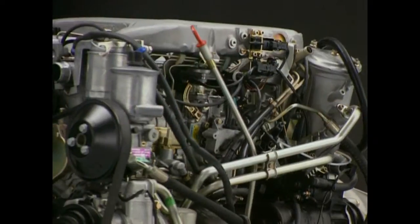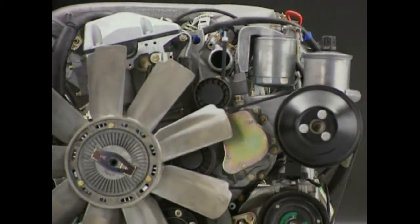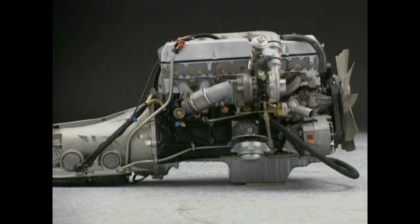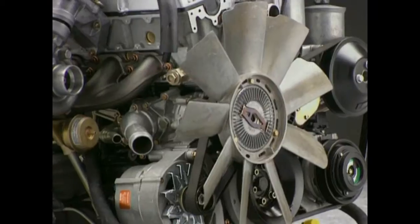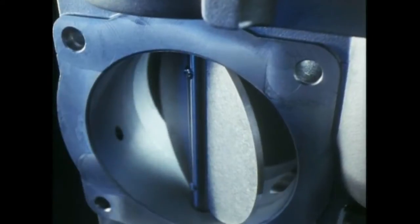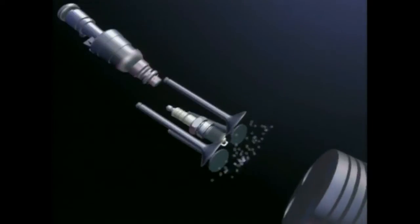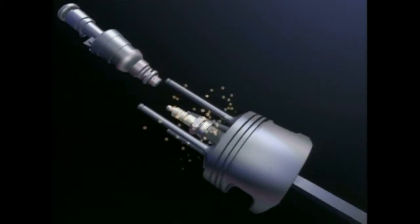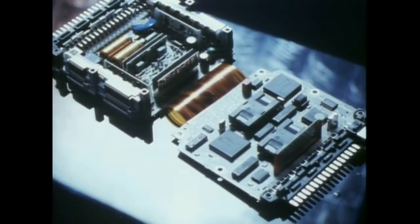At the outset of production, the S-Class model range included four different models: two V8 four-valve engines with 5 and 4.2 liter cubic capacity, and a six-cylinder with 3.2 liters. The top model, the 600SE, is as always extraordinary. For the first time, a 12-cylinder engine was series produced, with a 408 horsepower output — making it the strongest Mercedes of its time.